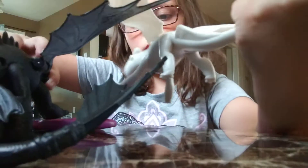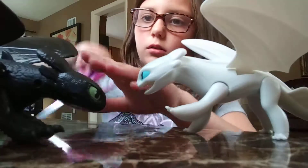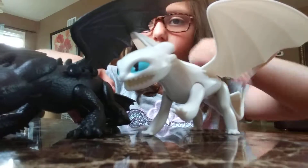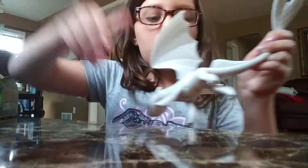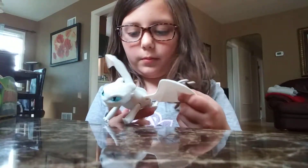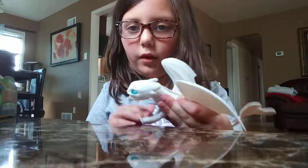Let's see if she's smaller. She's actually smaller than Toothless, if you can tell. Her wings move a little bit, and her feet — the back ones do not move, but the front ones do.